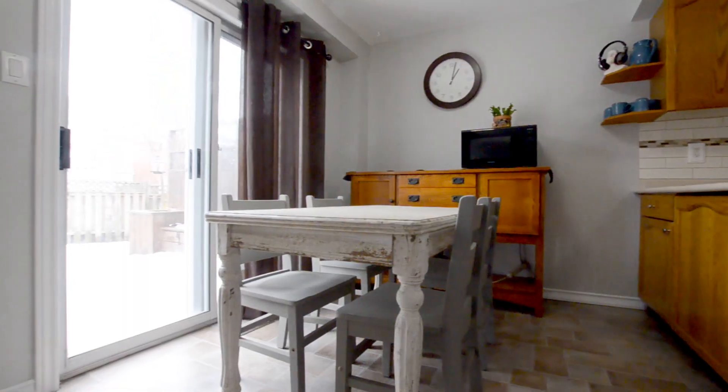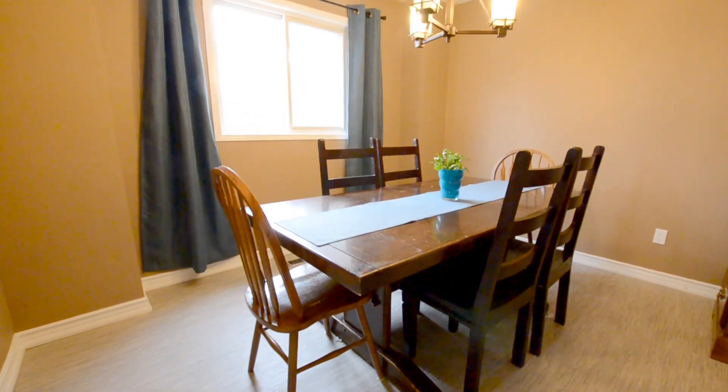There's also a peninsula breakfast bar and a sliding door out into the backyard. On the other side of the kitchen is the formal dining room. Let's head upstairs.